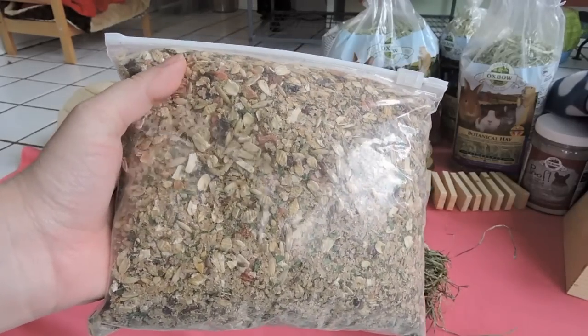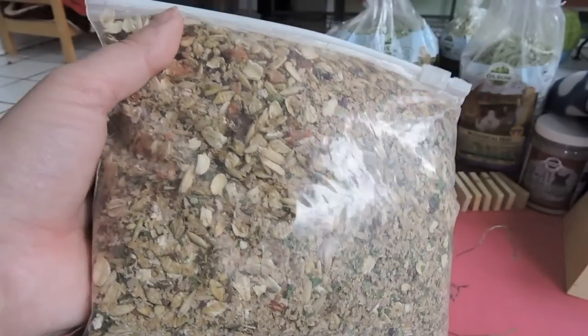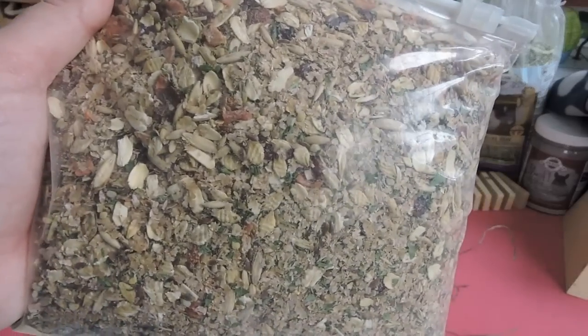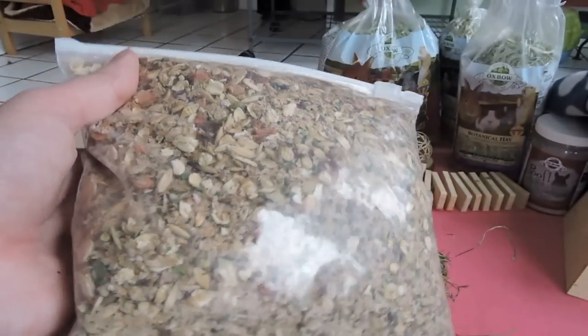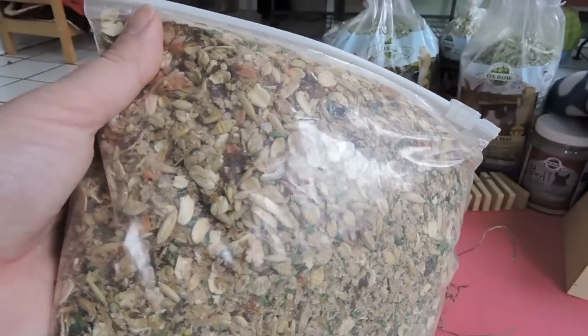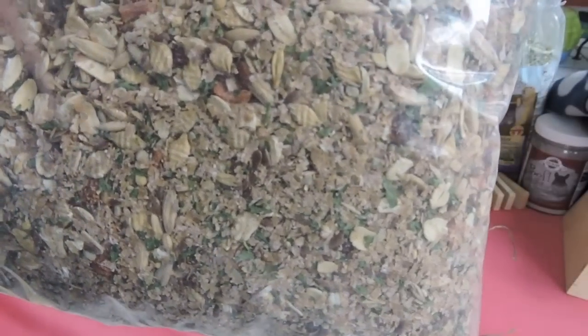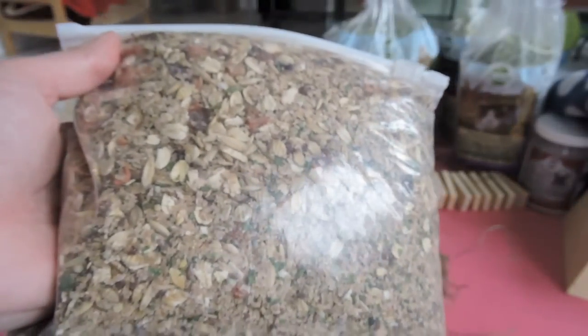Next thing is her supplement — she makes this herself. I really have no idea what's in here; I might try to figure it out and make it myself. Since she is an hour away from me, if I'm in that area I can always go pick it up. It looks like it's oats and crushed rose hips, but I'll have to try to figure that out.